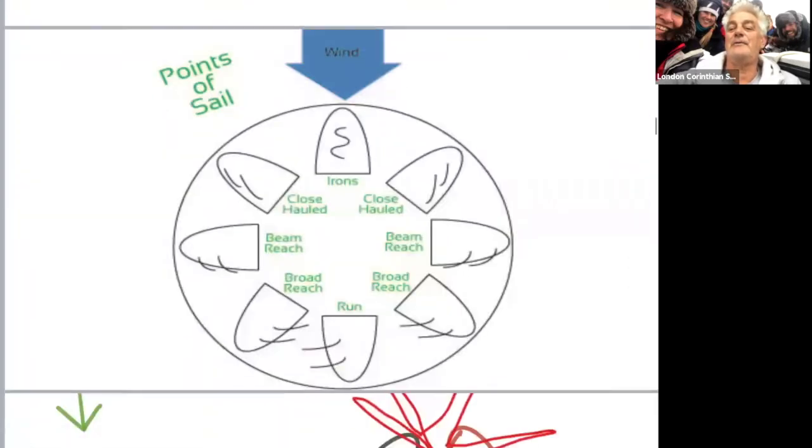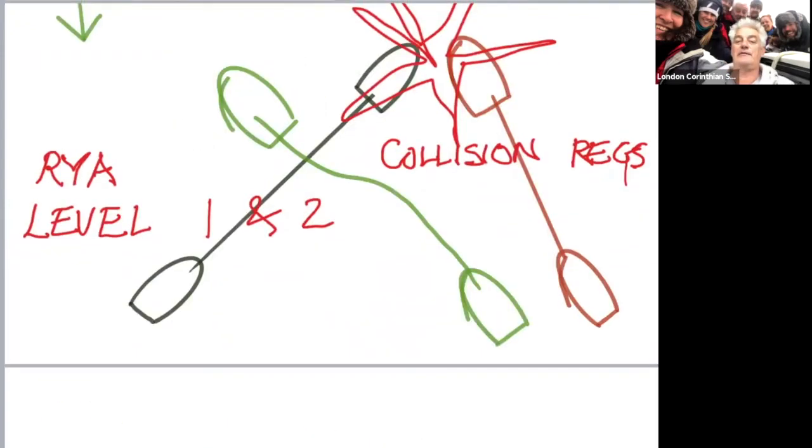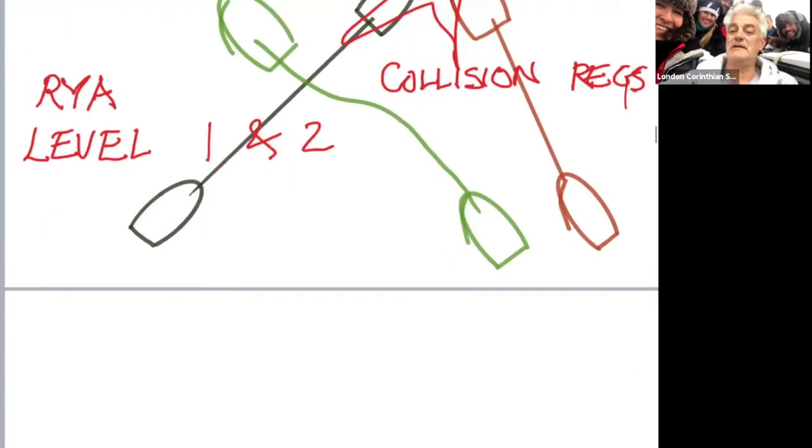Here's a little bit of collision regulations coming in - that's your starting slide for RYA level one and two collision regulations. We won't talk about what's going on there right now, but we'll come back to it in a minute. So a little recap on last week.